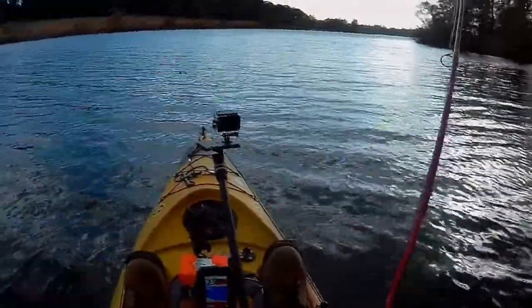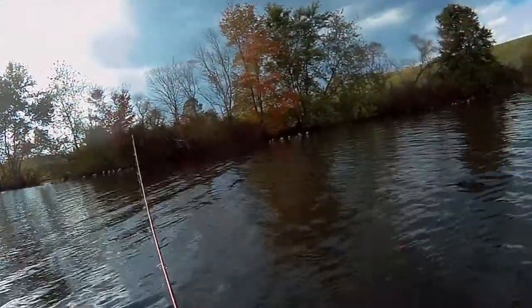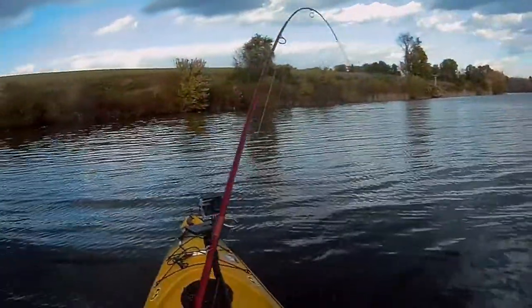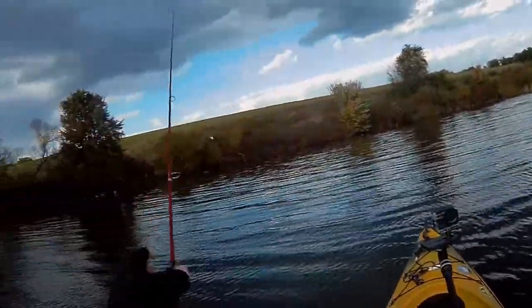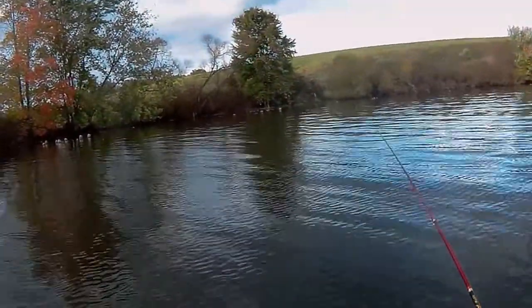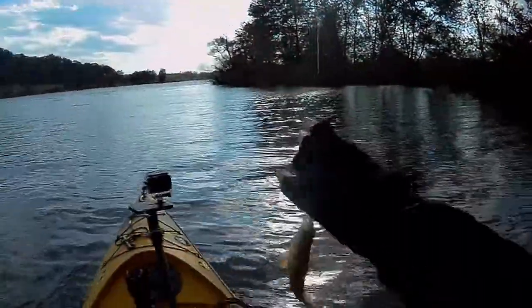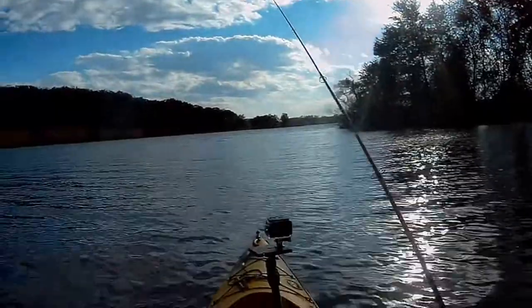At least they're biting now. The jig is the trick — such a slow fall. There's another one — little guy. What's better, catching than not? It's just a slow fall. I love this jig, that's for sure. Here's another one. It's not very big. I can't get on the main lake, it's too windy.